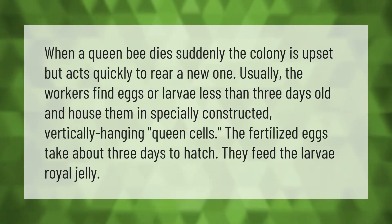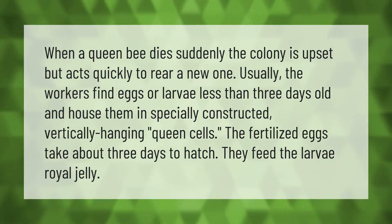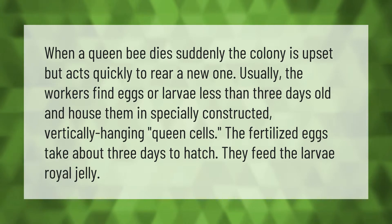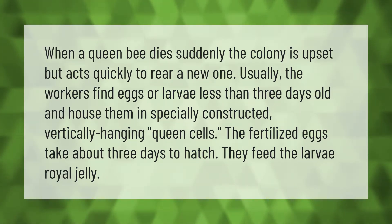When a queen bee dies suddenly, the colony is upset but acts quickly to rear a new one. Usually the workers find eggs or larvae less than three days old and house them in specially constructed, vertically hanging queen cells. The fertilized eggs take about three days to hatch, and they feed the larva royal jelly.